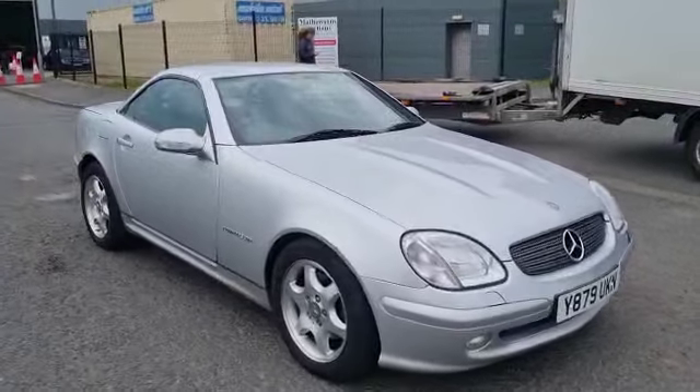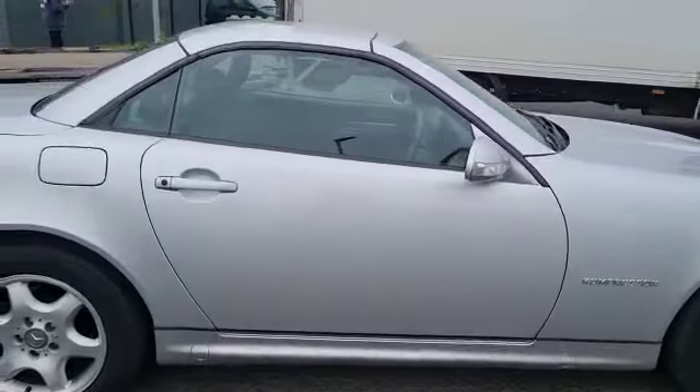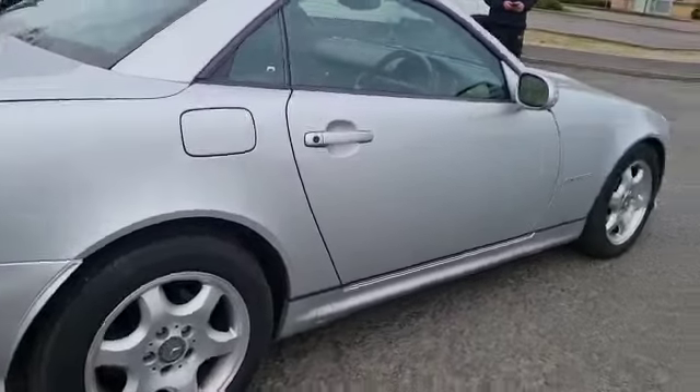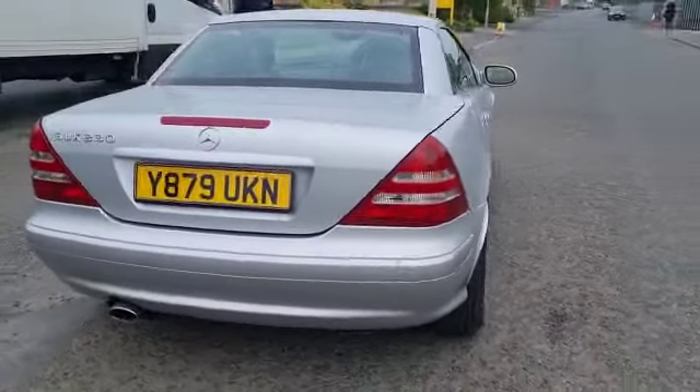Right then folks, here we go. Mercedes SLK collected last night from a nice lady just outside Scarborough. As memory serves, she's had the car from new — if not new, then very nearly.